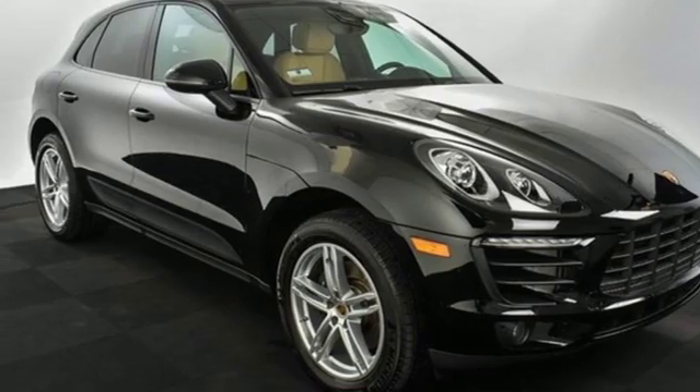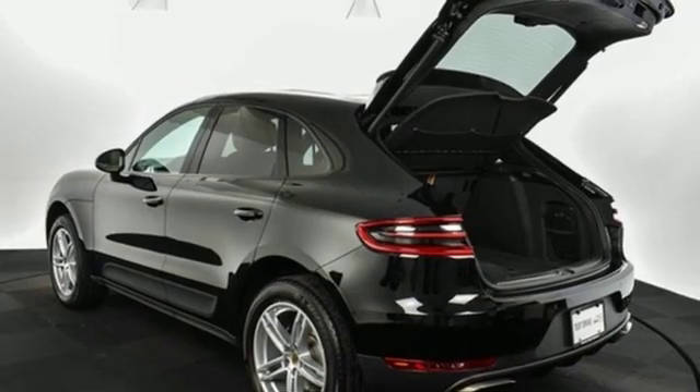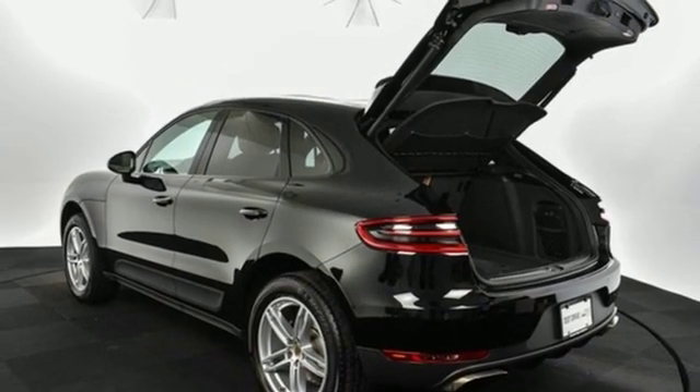Power folding driver and passenger side exterior mirror, manual tilting steering column, and power heated mirrors.